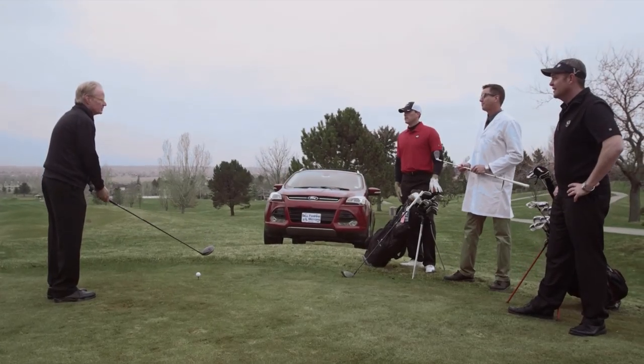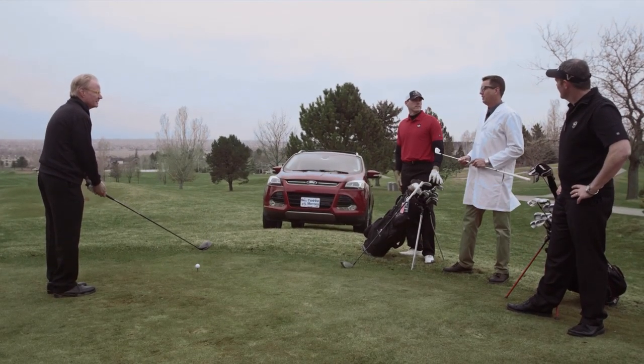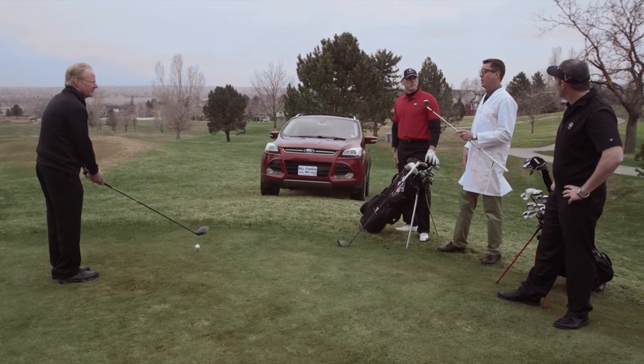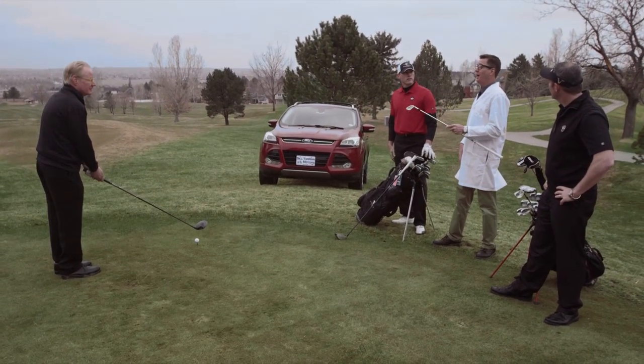I get the Eco, but what's the Boost? That's why my cat is an engineer. Ford's EcoBoost technology combines direct fuel injection with a turbocharger for excellent fuel economy and the power to go further.